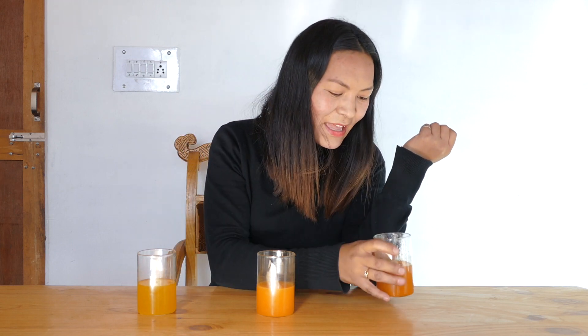This definitely is the best juice on your breakfast table, and among these three I'll definitely go for this one because it has got a very thick flavor and you will definitely love this.